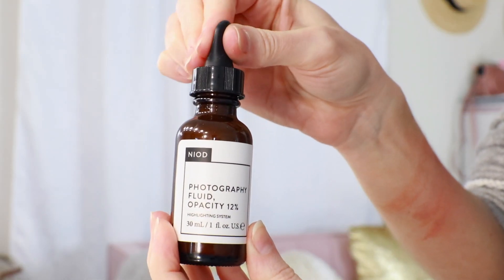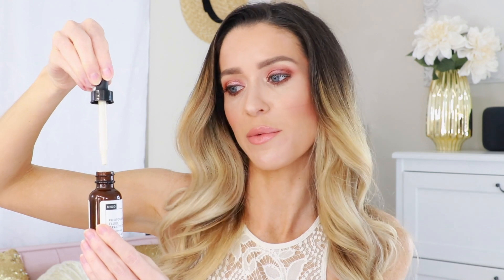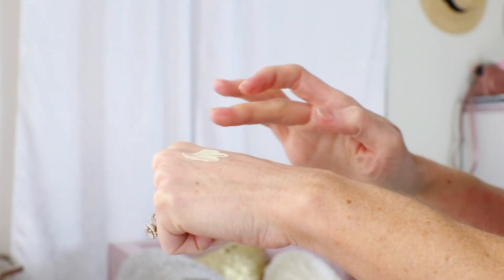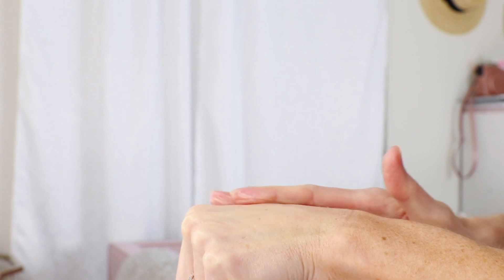Another product that I'm so interested by — please let me know if you've ever heard of this. This is the Niode Photography Fluid Opacity 12% highlighting system. Of all the products in this bag, this is the one that stood out as being so strange and unique, but it's really cool. This is a makeup primer that helps create a really smooth canvas if you have any discoloration on your skin. It looks like a cream color with a dropper. It's so light in the bottle, but when you blend it out on your skin, you lose a bit of that white cast and it just creates the most even complexion — getting rid of hyperpigmentation, rosacea, post-blemish marks, any sunspots. When you apply your foundation on top, everything is instantly even and smooth because you have that base underneath.